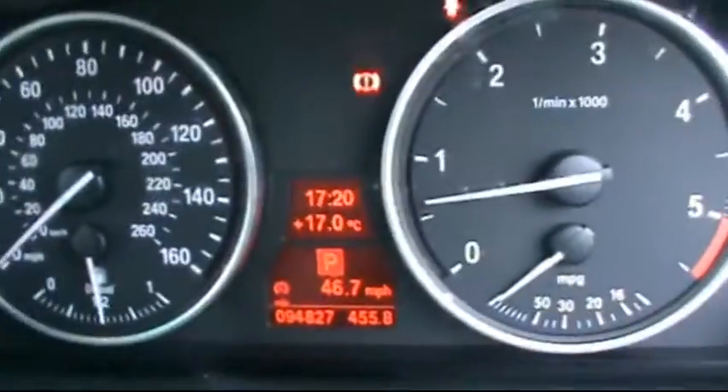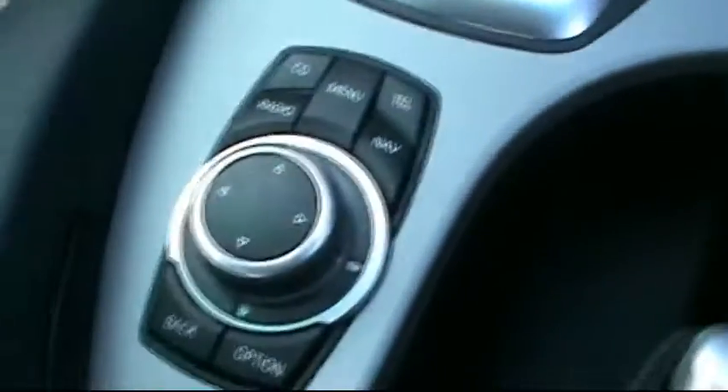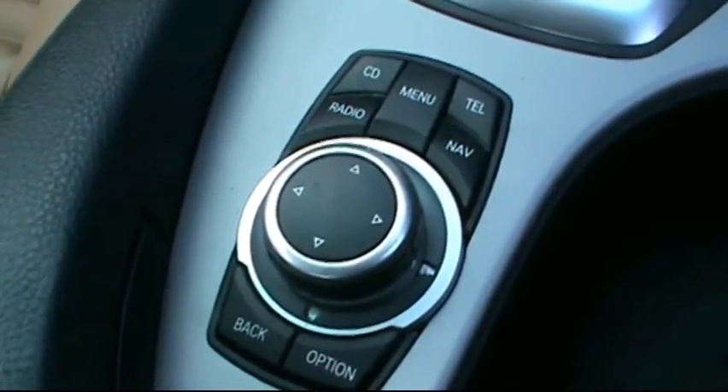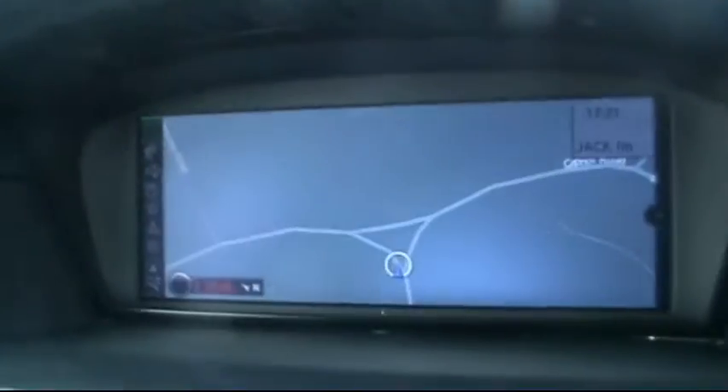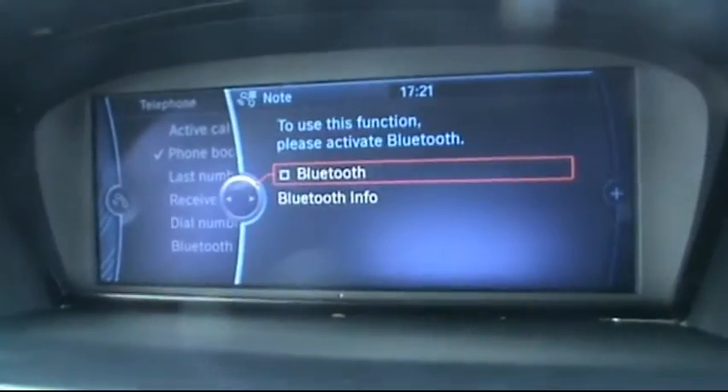Digital onboard computer showing just over 94,000 miles on the clock. BMW multimedia entertainment system with CD radio and auxiliary. With the heads-up display currently showing the satellite navigation. It also has Bluetooth as well.